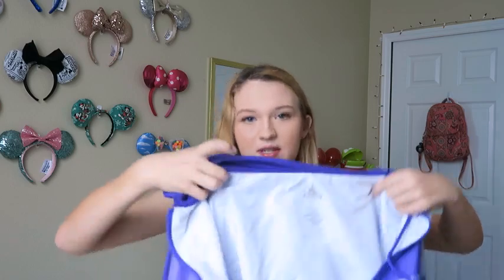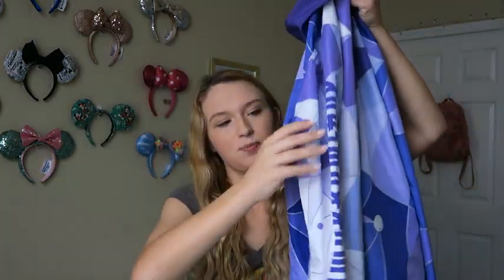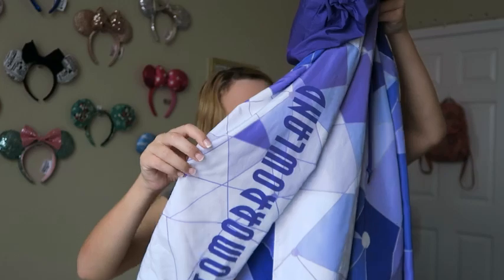My next item is this Tomorrowland windbreaker — it says 'Tomorrowland' on the sleeve, it's the purple wall design, and it's adorable. The fun thing is I got this before I found out my new location. If you haven't seen my new location role reveal, go check it out — Tomorrowland is now a big part of my life. I was debating between this one and the Fantasyland one; so glad I got this one. It was $50 originally and I got it at MouseGear in Epcot.